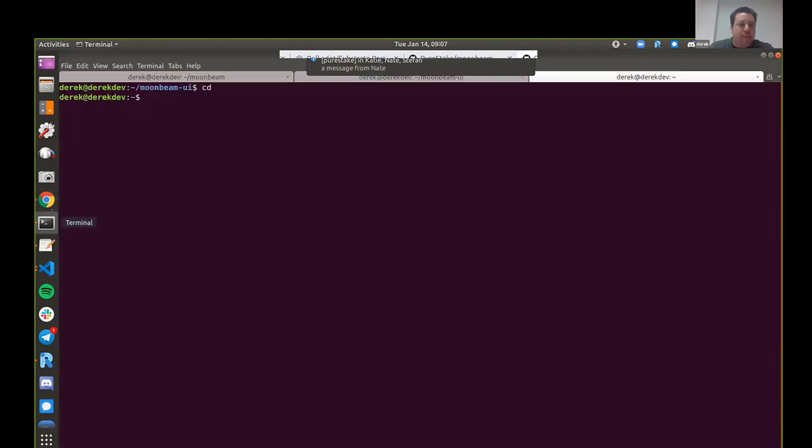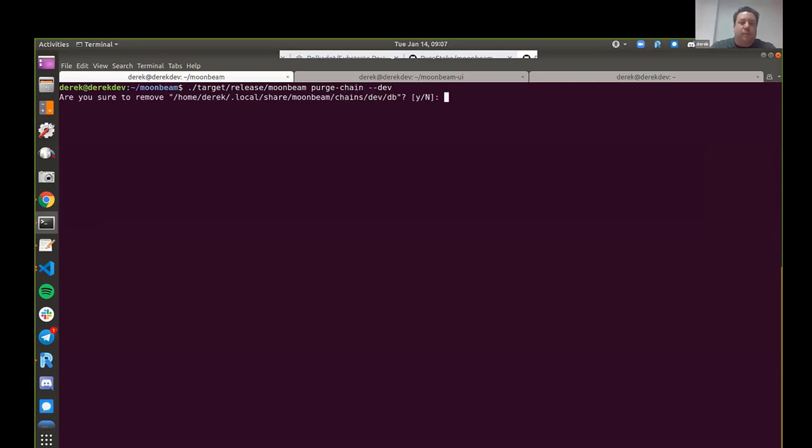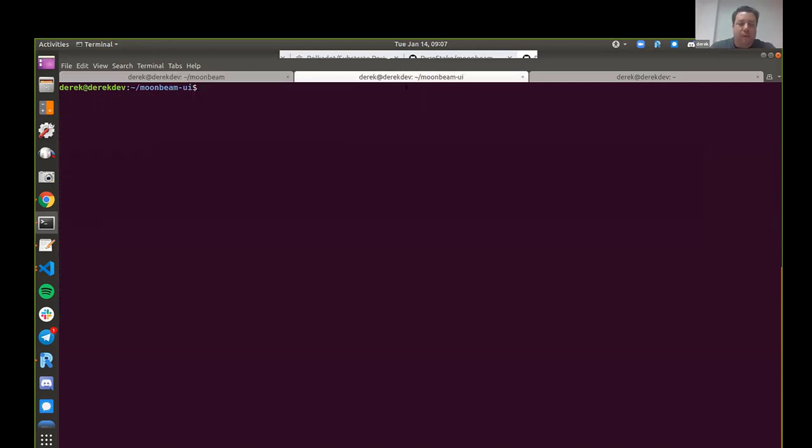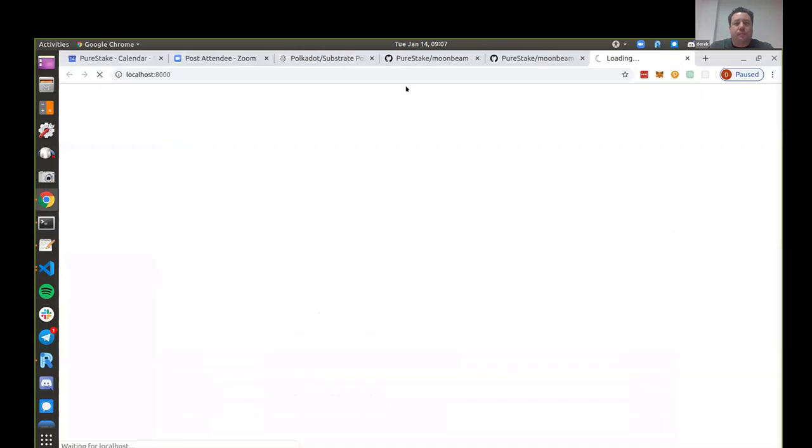Let's fire things up. I'll purge the chain so we can start fresh, then fire up the backend node and start the frontend. The first use case I was after - I'm quite interested in DeFi use cases on Ethereum.